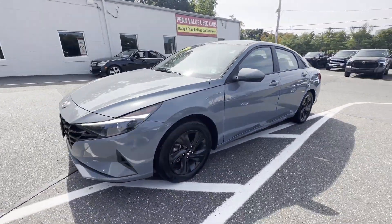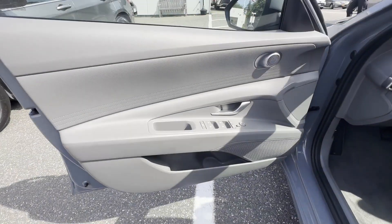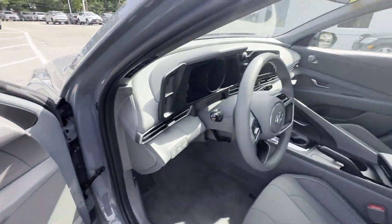Including Lane Keeping Assist, Lane Departure Warning, Satellite Radio, Multi-Zone Air Conditioning, Blind Spot Monitor, and Backup Camera.